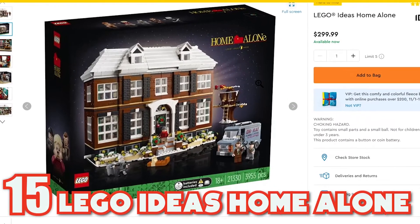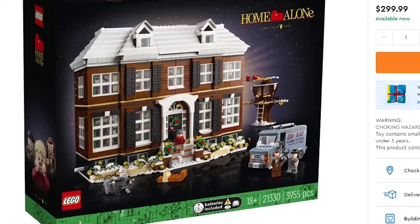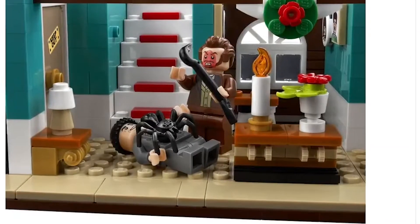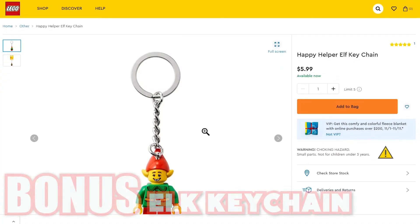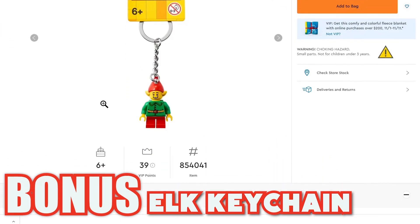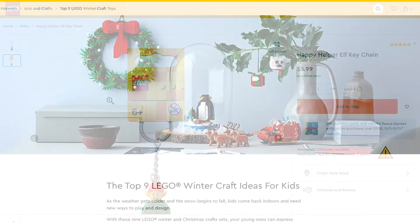Then the last option, number 15, is the Home Alone set coming in at almost $300. The set includes 3,955 pieces and is a replica of the Home Alone house from the movie. You can do a lot with this house and it includes a lot of the scenes from the first movie. And then as a bonus, this isn't a LEGO set, but LEGO currently has available the Happy Helper elf keychain. Check this out for $5.99 if you're into keychains.